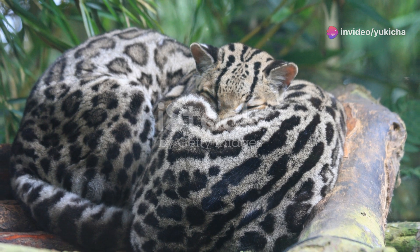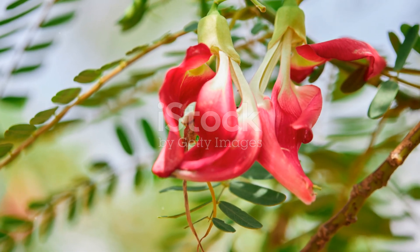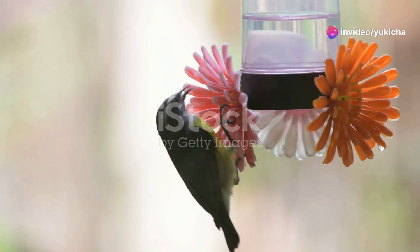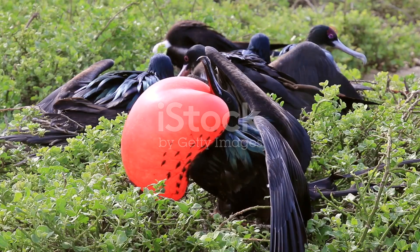Now let's turn our attention to the striking Antillian crested hummingbird. With its iridescent feathers and distinctive crest, this little gem is a true marvel. Watching these hummingbirds hover effortlessly as they feed on nectar is like witnessing a dance in mid-air. Their rapid wing beats and shimmering colors make them one of the most captivating sights in St. Lucia.